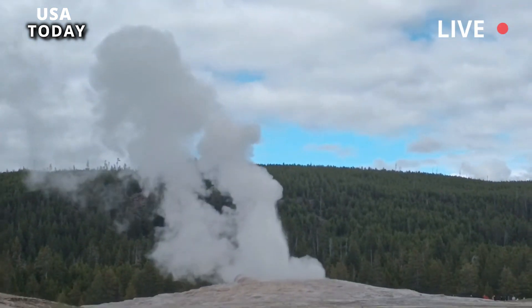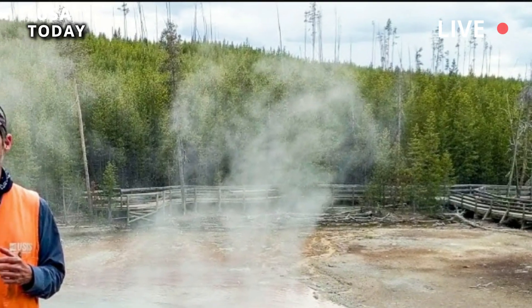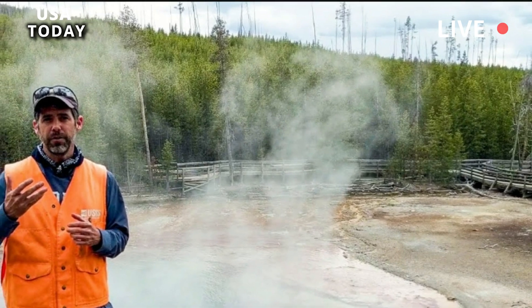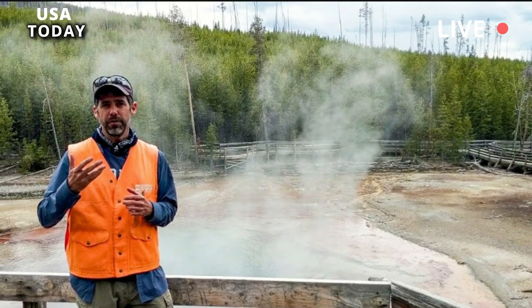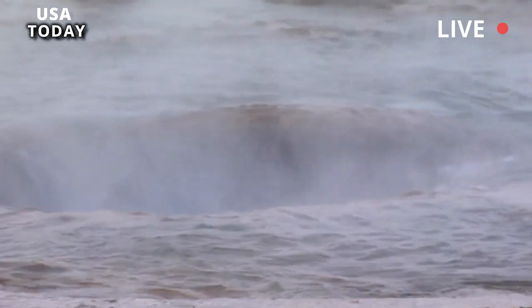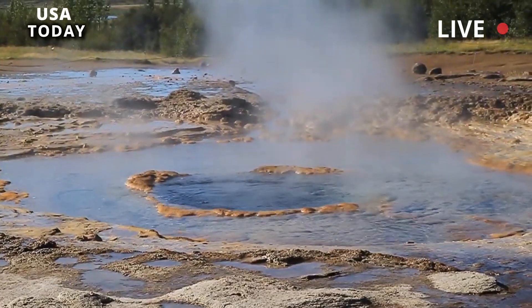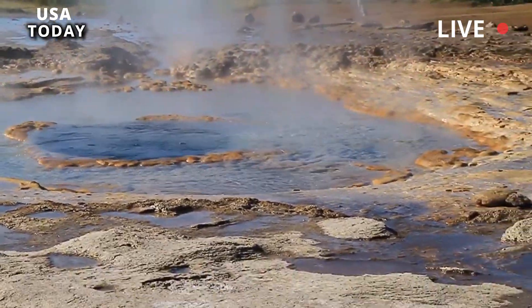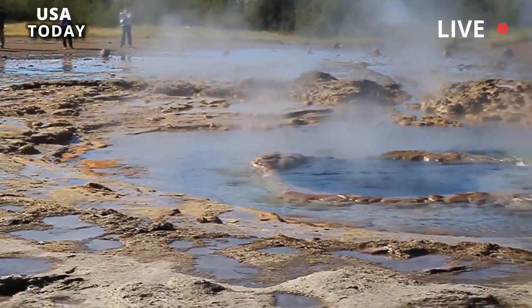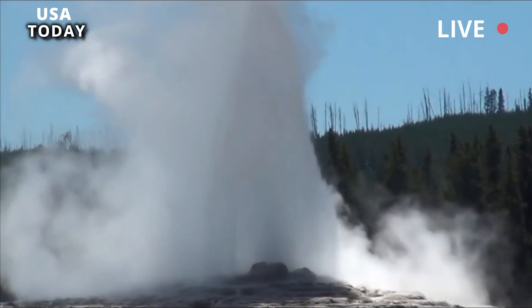Geysers are a type of hot spring with a pipe-like hole in the ground that connects to a subsurface reservoir of water. Molten rock buried several miles inside the Earth's crust heats the water to boiling point, which builds pressure in the chamber and forces water towards the surface. The remaining water begins to steam and eventually builds enough force to eject scorching hot water into the air.